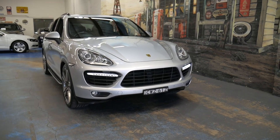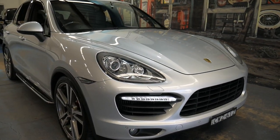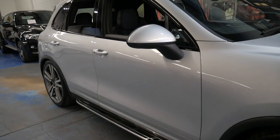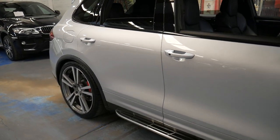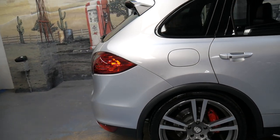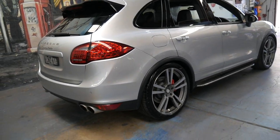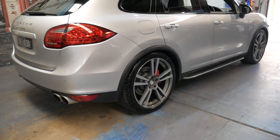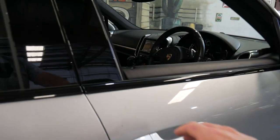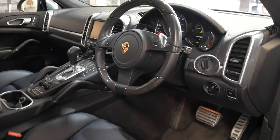Welcome to the Old-Timer Center. My name is Philip Tarrant and I'm going to be talking to you about this 2011 Porsche Cayenne Turbo. It's silver in color with black leather interior. The Turbo came with a lot of options as standard, and in addition to that this also has side steps and the carbon fiber package. It's in absolutely beautiful condition, having only done 91,000 kilometers since brand new.